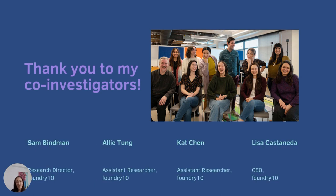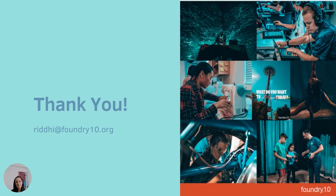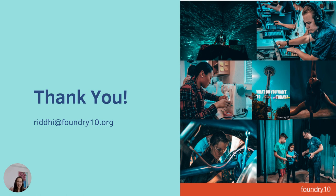I'd like to thank my co-investigators Sam Binman, Ally Tung, Kat Chen, and Lisa Castaneda for their support in this research. I'd also like to thank you for listening to this talk. Please feel free to reach out to me at Ridley at Foundry10 if you have any questions or would like to talk more about this research. Thank you very much for attending. Have a great day.